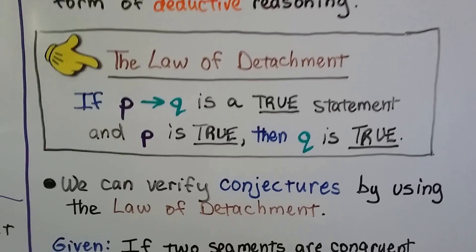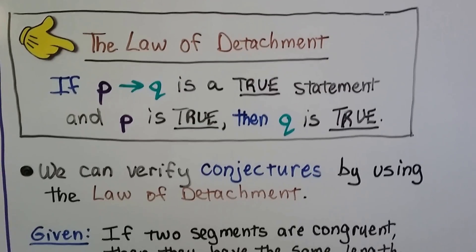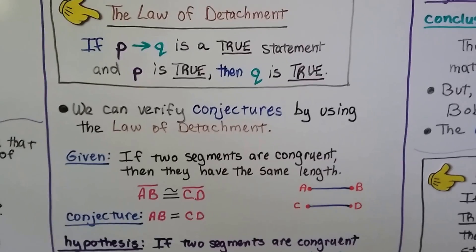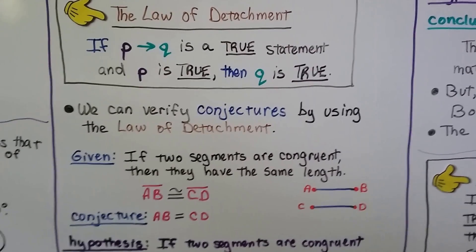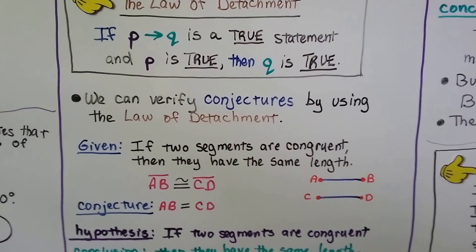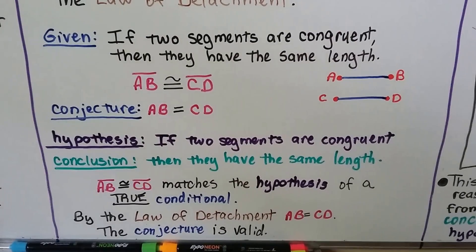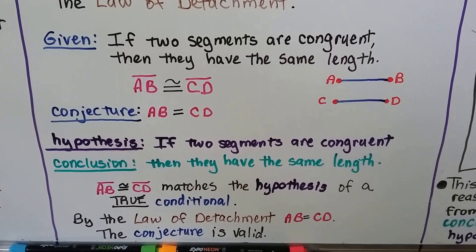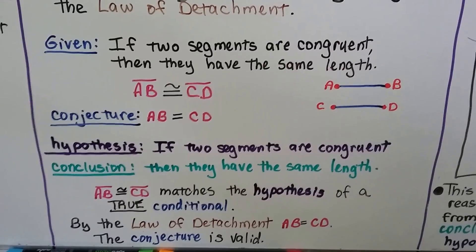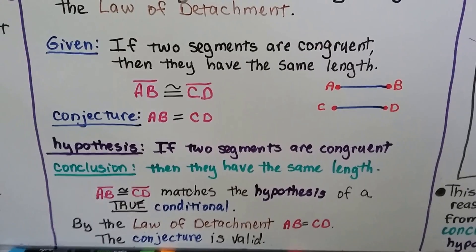Here's the law of detachment: if P implies Q is a true statement and P is true, then Q is true. We can verify conjectures using the law of detachment. Given: if two segments are congruent, then they have the same length. Segment AB is congruent to segment CD. Our conjecture is that AB equals CD. The hypothesis is 'if two segments are congruent,' and the conclusion is 'then they have the same length.' Segment AB congruent to segment CD matches the hypothesis of a true conditional. By the law of detachment, AB equals CD — the conjecture is valid.